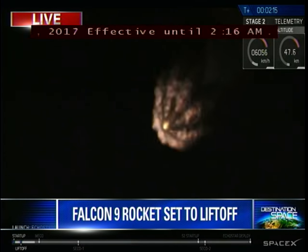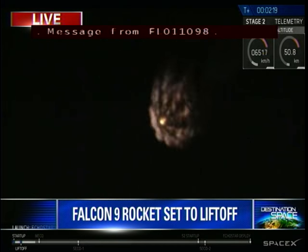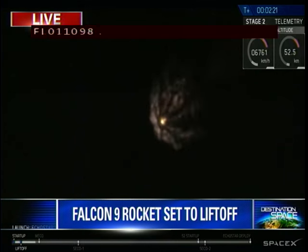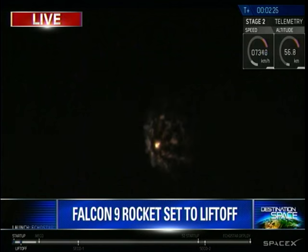We're currently looking good on trajectory. There are a few events happening in rapid succession very soon. The first is the main engine cutoff of the first stage — those nine Merlin engines are going to shut off. A beautiful sight here on the Space Coast at 2 a.m. this morning, a Falcon 9 rocket blasting off from launch complex 39A — a successful launch.